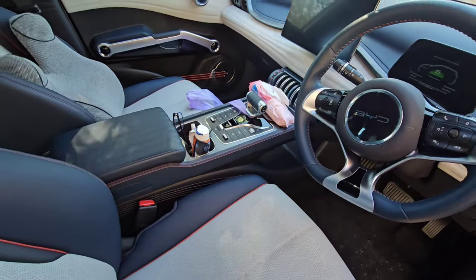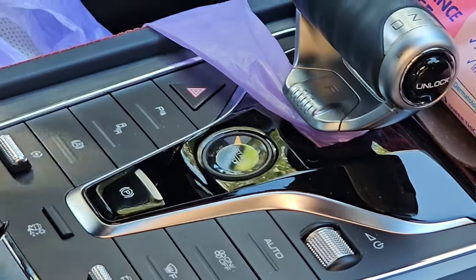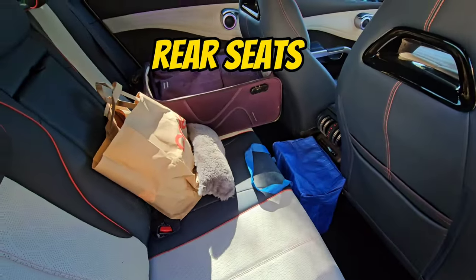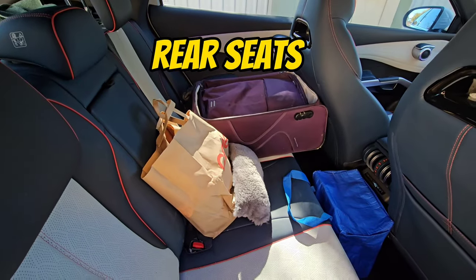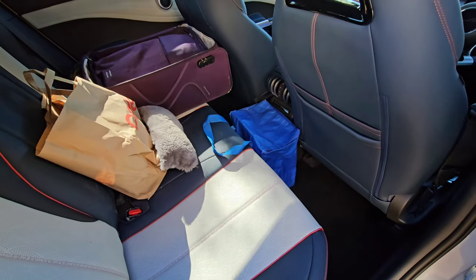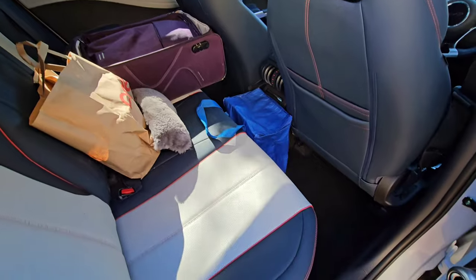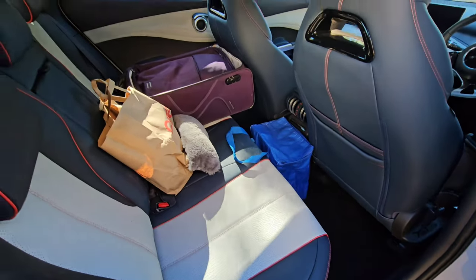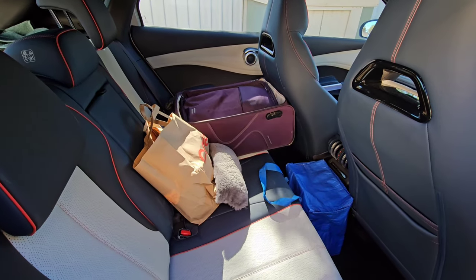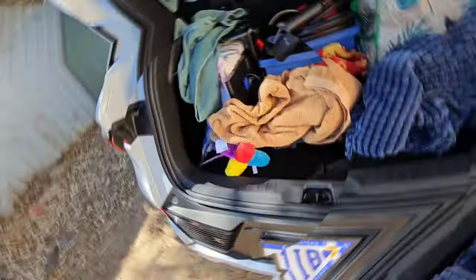I do like the fact that they've got some physical buttons in the middle, which is really really good. Although I never really sit people in the rear of my cars, there's plenty of room in the rear — you could easily sit a couple of teenage kids or a couple of adults, it wouldn't be an issue. I just use it to store stuff, and it will be a work vehicle. There's plenty of room, that's all I can really say — no issues with it.